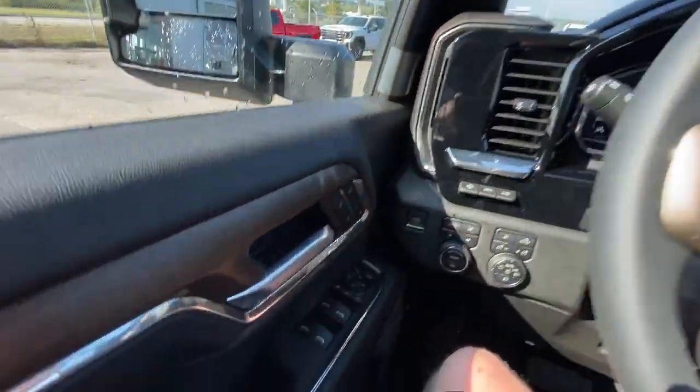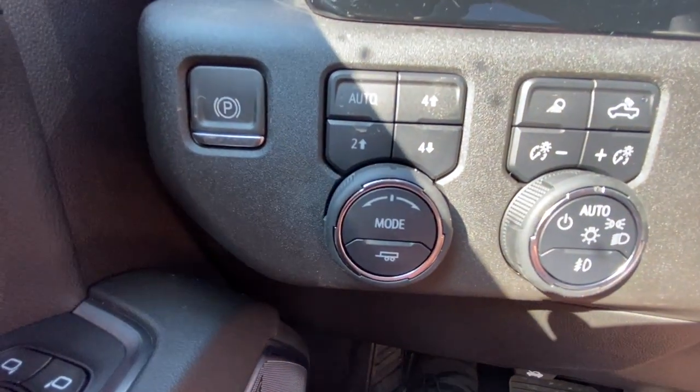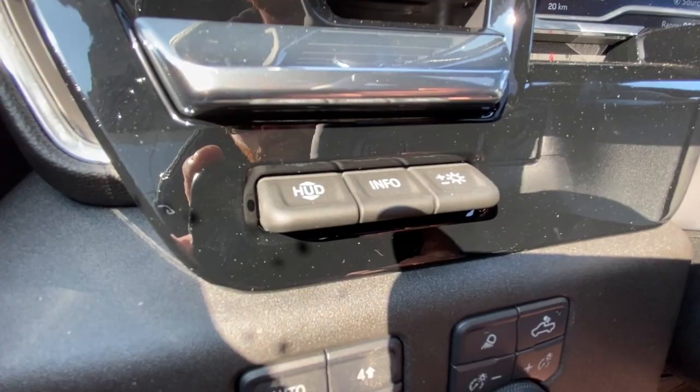Take a look inside the High Country. Starting on your left-hand side, we have the controls for your power folding, sliding, and adjustable mirrors, electronic parking brake, button-activated trailer and driving modes, and automatic headlights and fog lights toggle, as well as heads-up display controls.